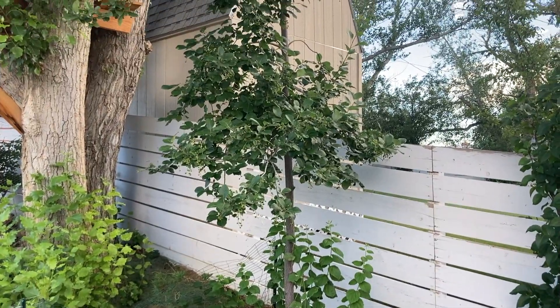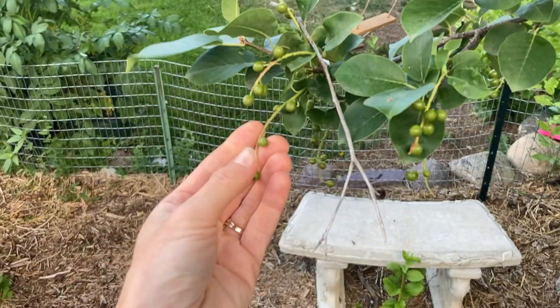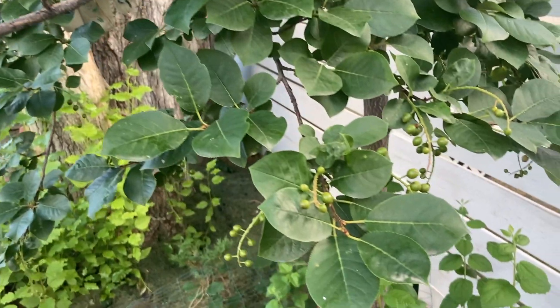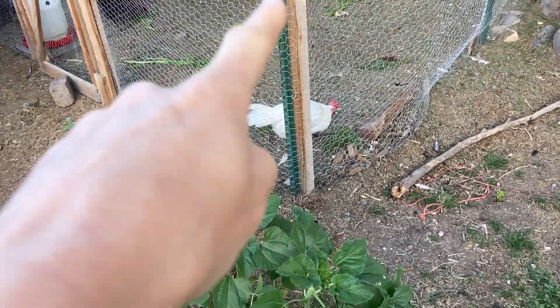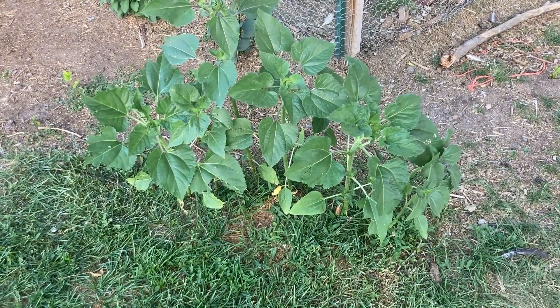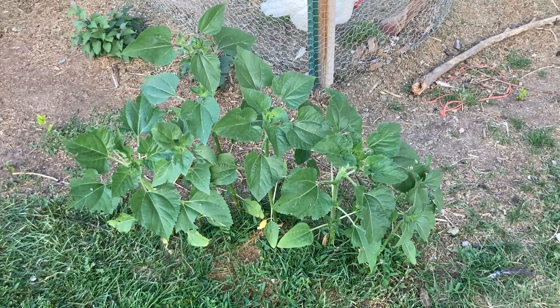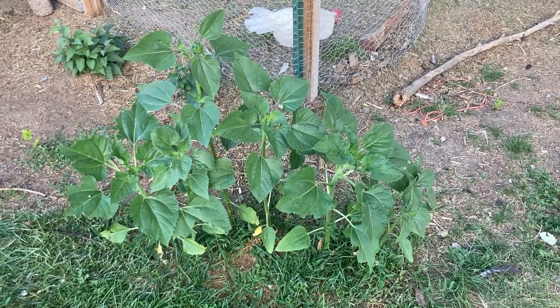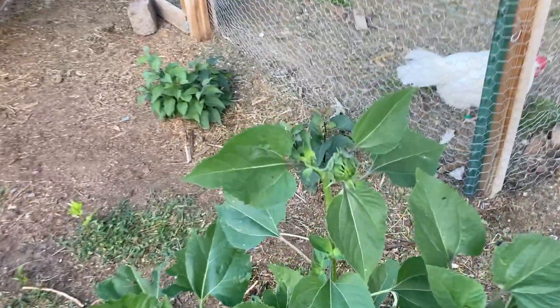I have two choke cherry trees and they are just loaded with green berries. I'm really looking forward to making some jelly and some syrup with those. These are some funny sunflowers — last year we had one sunflower growing right here and I think it dropped several seeds, so now there's a bunch growing. I cannot kill a sunflower so I'm letting them grow, and Dusty has been kind enough to mow around them. It looks like they're going to be flowering soon.